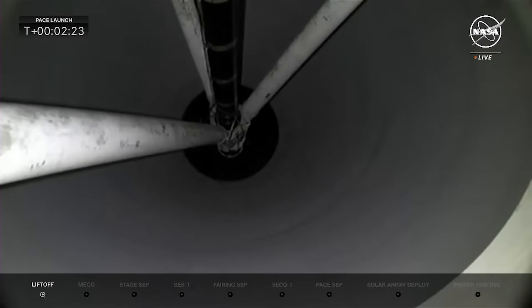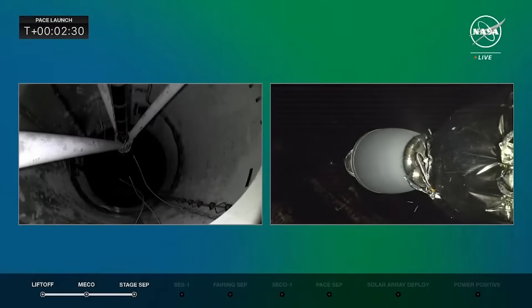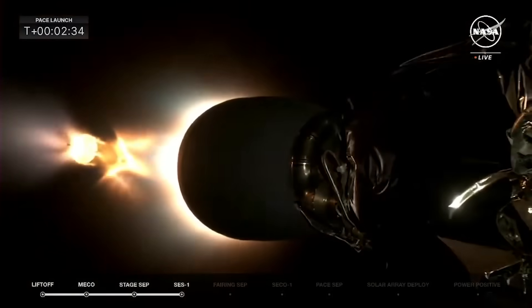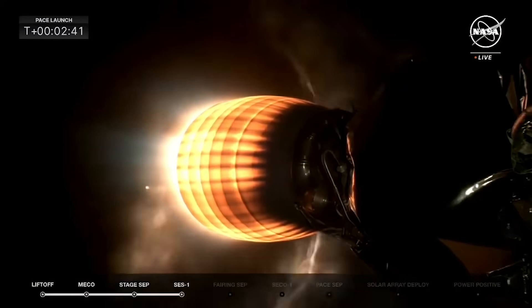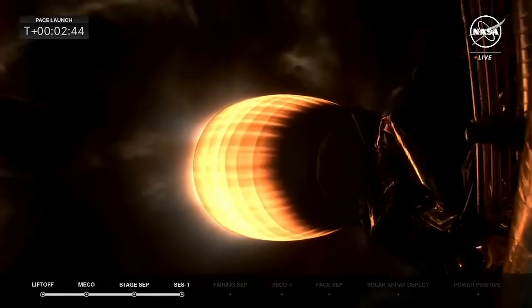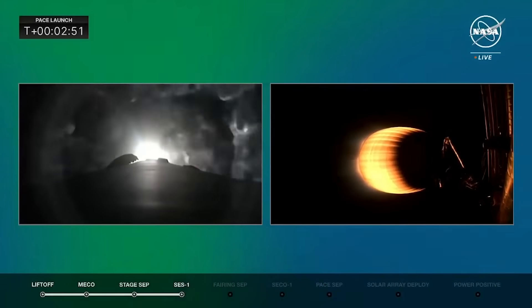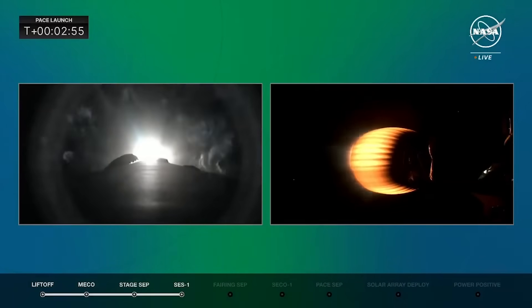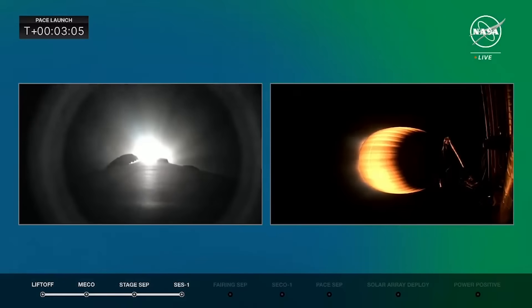Stage separation confirmed. There it goes — the first stage of the rocket. Second stage now lighting up with back ignition. Stage 1 boost-back start up. You can see the glow of the first stage as it falls away. Excited to see that first stage come back to landing zone 1 this morning. If you're here on the Space Coast and you're watching, get ready for a double thunderclap — the double sonic booms of the first stage booster breaking the sound barrier as it returns to Earth, at just about T plus 7 to 8 minutes.